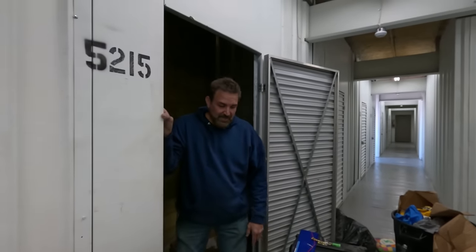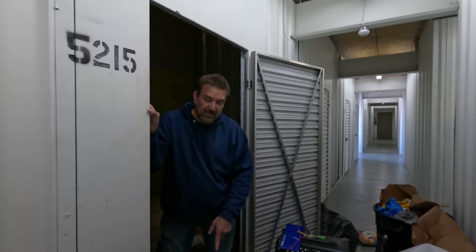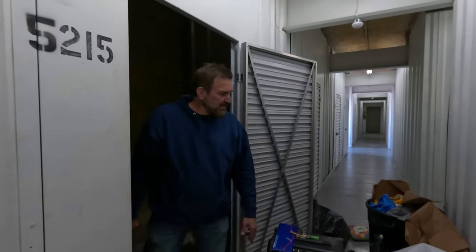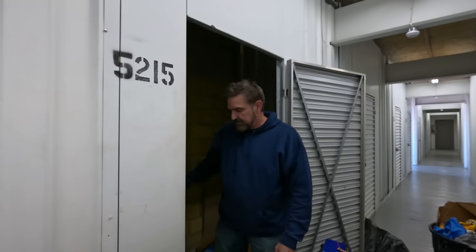This locker turned out to be amazing. The bass guitar, the electric guitar, three amps, the wood-burning stove, all the Pokémon cards, all the YuGiOh — this has been amazing. I'm really glad we got this one. We're going to have to come back to get those dressers and stuff out. I hope you guys liked the video — thanks for watching. If you haven't subscribed yet, please do, and we'll see you again soon. Bye!